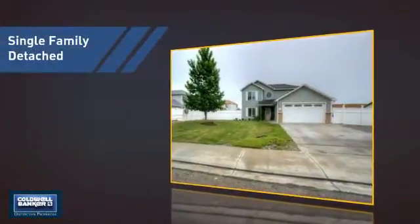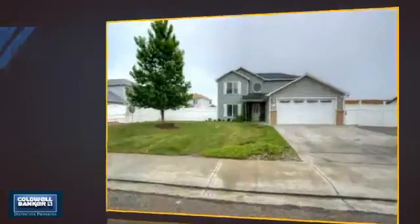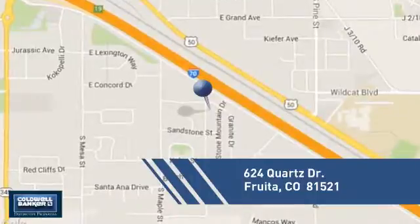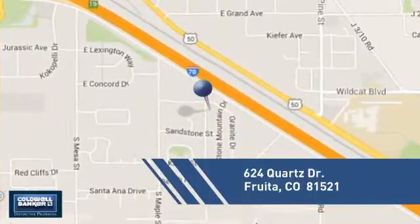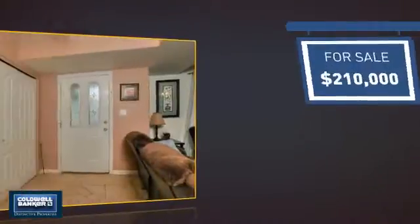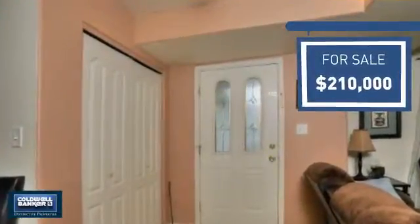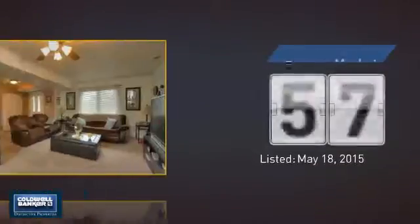This detached home is a great choice for families who want the privacy of their very own lot. It's located in this area, currently listed at $210,000, and it's been on the market since May.